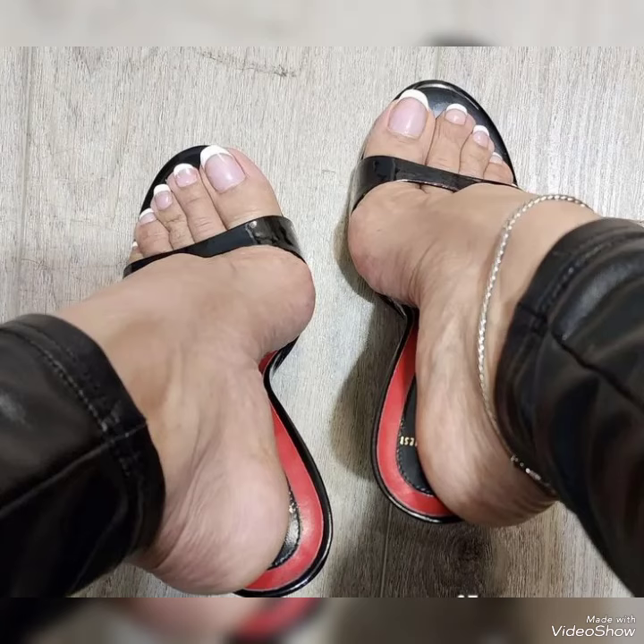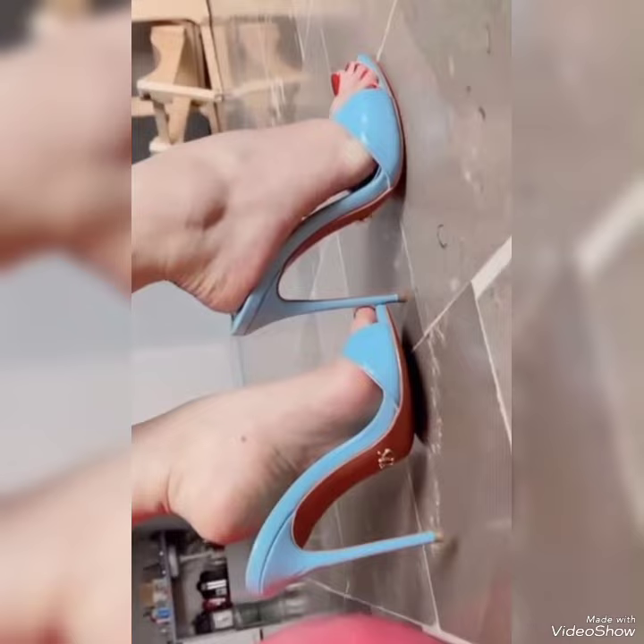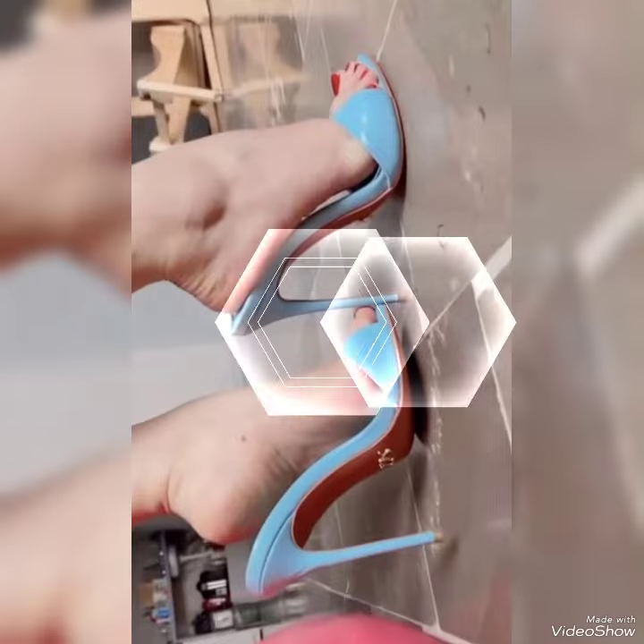Hello friends, welcome back to my YouTube channel, Trendy Fashion. How are you, dear friends? I hope you're fine and doing well.